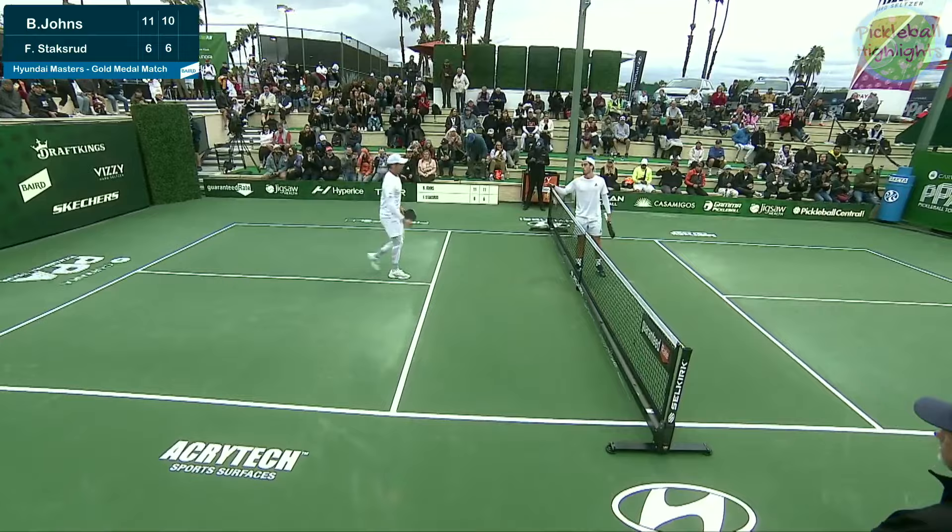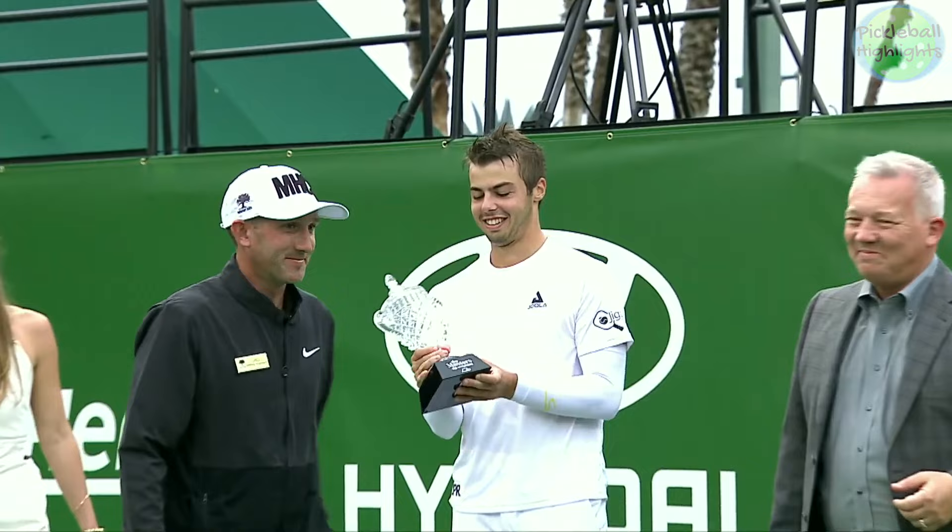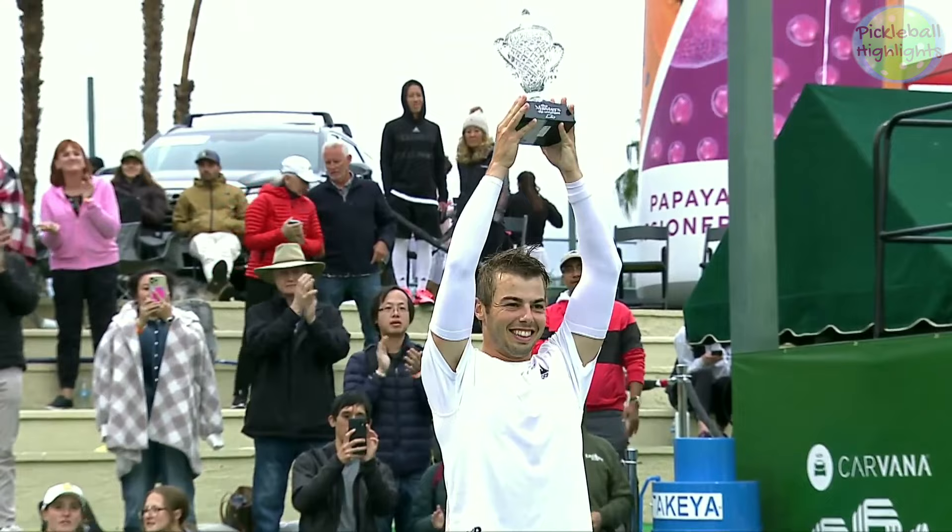Point, game, match — back edge of the baseline does it. And Ben Johns, in absolutely dominating fashion, wins the PPA's first stop on the Carvana PPA Tour.